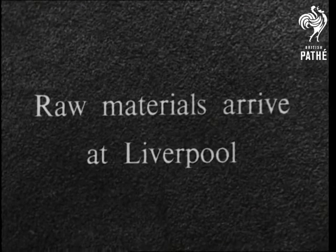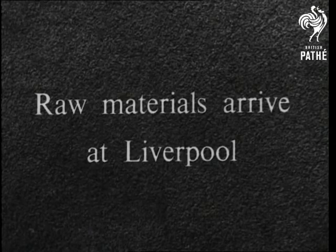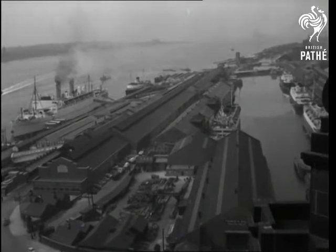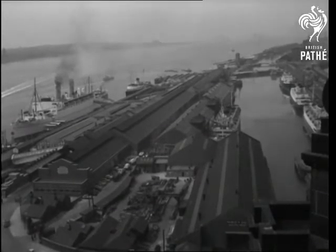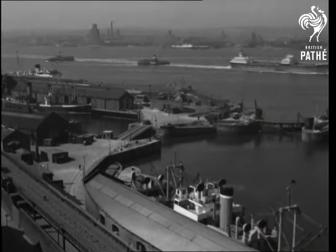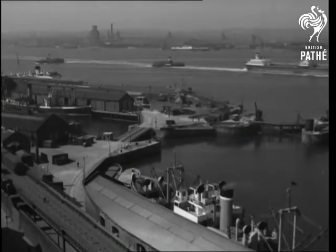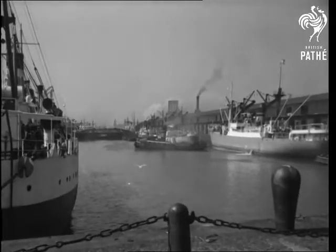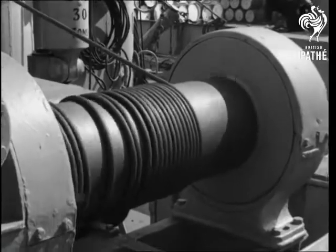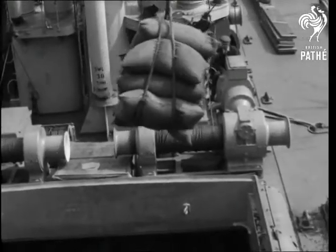Processing of the raw materials for vegetable oils is nearly always carried out at an ocean port. One of the largest centres is Liverpool. Here will come the groundnuts and palm kernels that we saw harvested in Nigeria, but these are only two examples of the many sources of vegetable oils brought by sea to Liverpool. There are such things as linseed, sunflower seeds, cotton seed and soya beans arriving from many parts of the world.